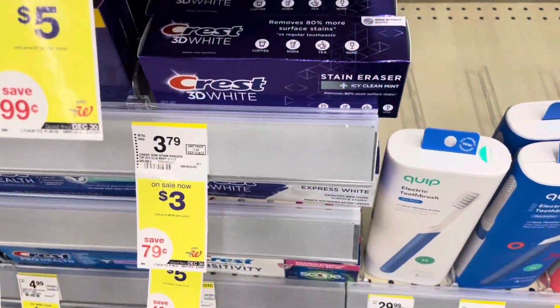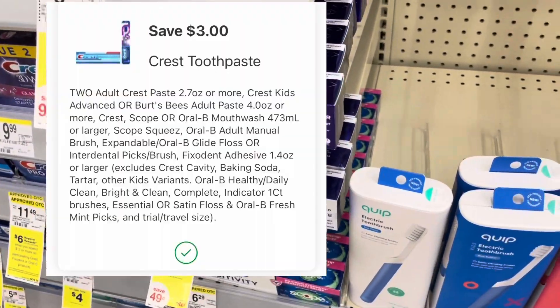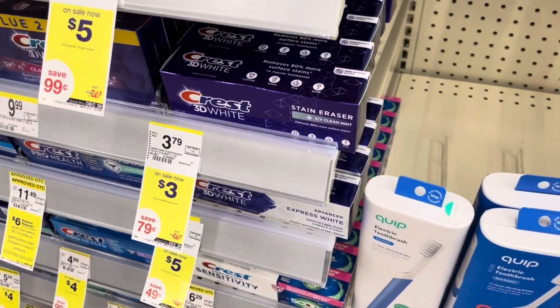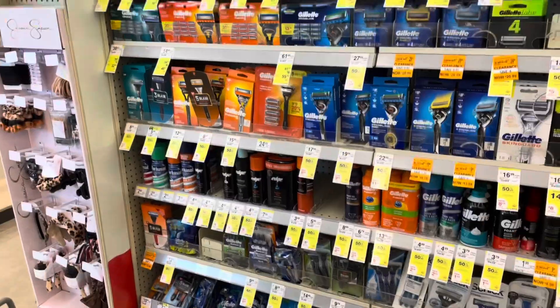There's a separate digital coupon for the Crest and Oral-B toothpaste and toothbrush for three dollars off two. Same thing — buy two for six, use a three-on-two digital, you're going to end up paying three dollars, then get a three dollar registry reward making two of them free. Do keep in mind to do separate transactions to get both your registry rewards.